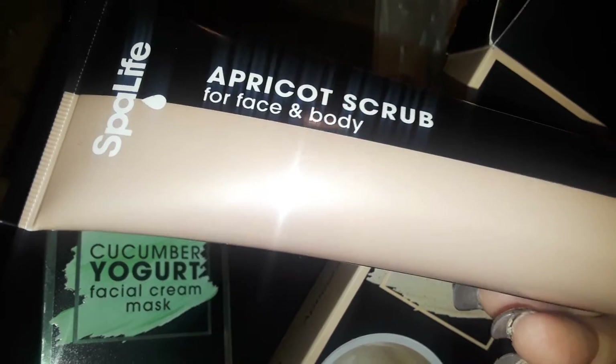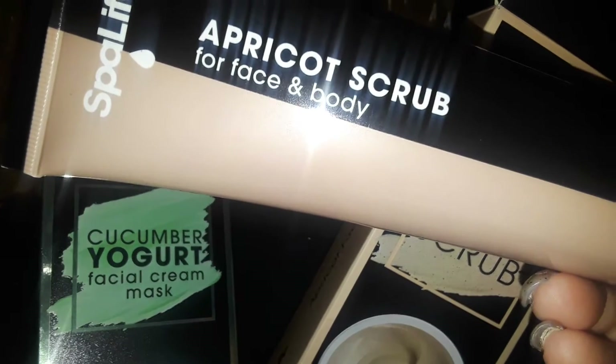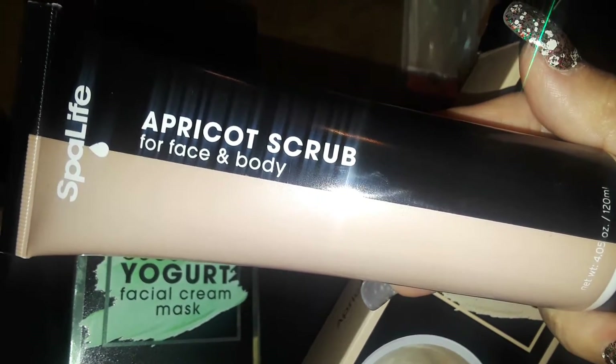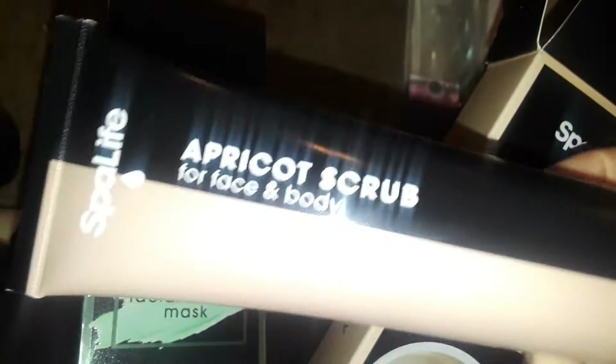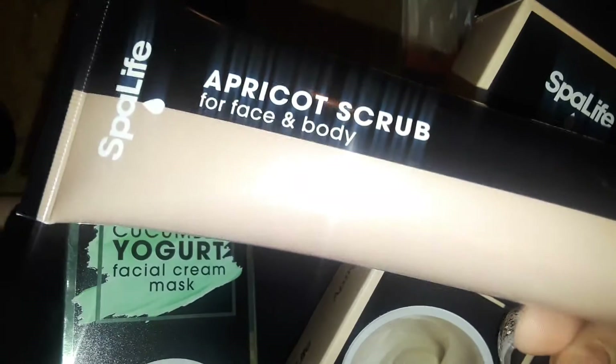For a buck you can't beat it. I don't know if this is from Dollar Tree or not, but it says Spa Life apricot scrub for face and your body, so you could basically use this on your body, your elbows, your feet, your face, whatever. I'm just going to use it on my face, and if I don't really like it and the grain is too soft or kind of strange or whatever, I might just use it on the body.